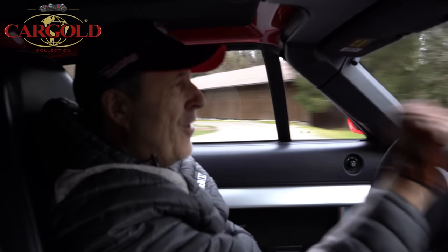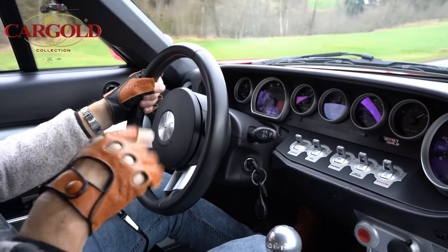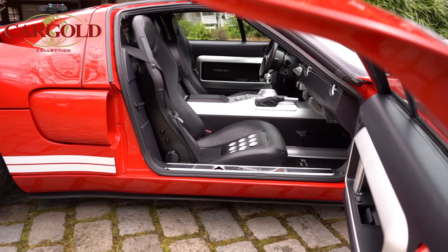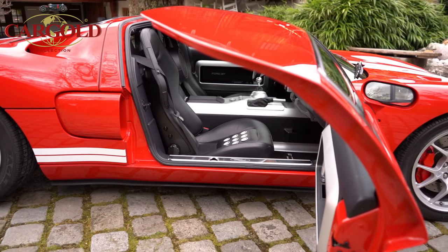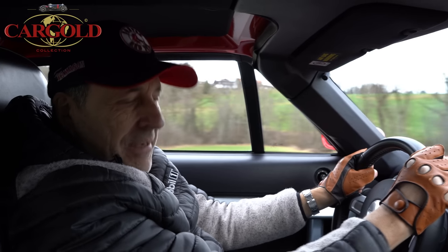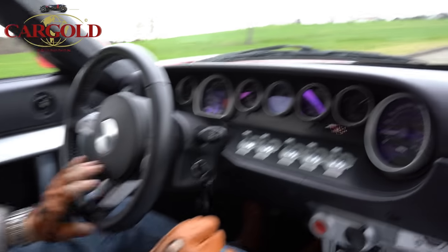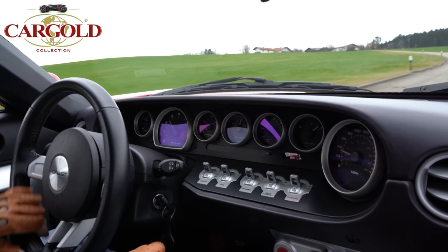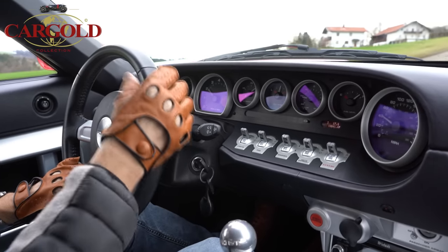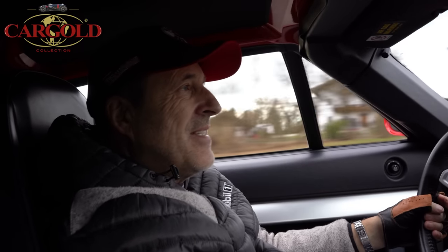Das ist Freude und Fahrkultur pur, aber völlig brutal – irre, dass es sowas noch gibt. Das Auto kostet bald das Doppelte, da bin ich sicher. Wer ein bisschen Geld übrig hat: das ist ja wirklich wie am Gummiband – Wahnsinn. Sowas wird man nicht mehr auflegen. Er hat wenig gelaufen, super gepflegt, tipptopp Zustand – Baujahr 2005, jetzt 15-16 Jahre alt. Hier haben wir Landwirtschaft, da liegt ab und zu Mist auf der Straße, muss man vorsichtig sein. Den Berg merkt man gar nicht – da muss man einfach nur aufpassen, dass man keinen Dreher macht.